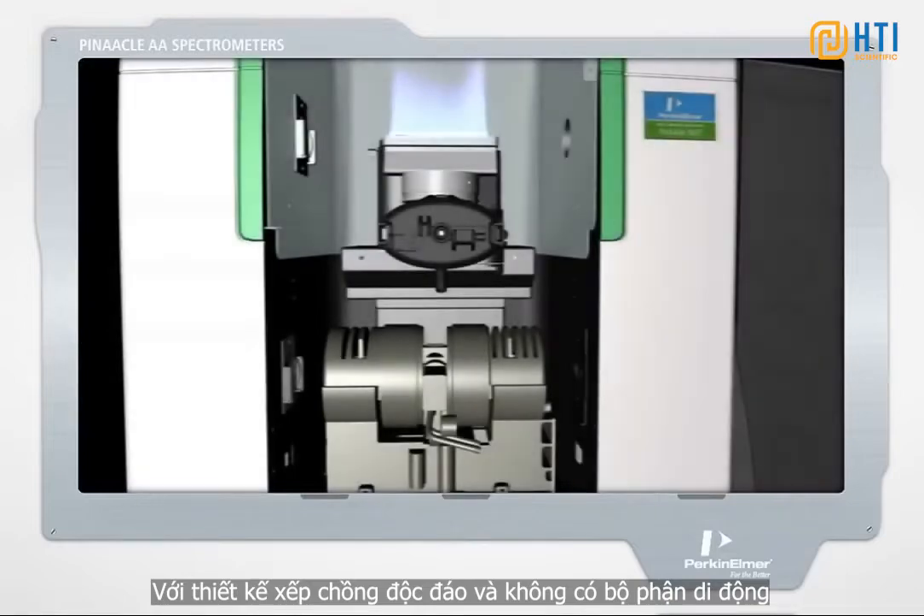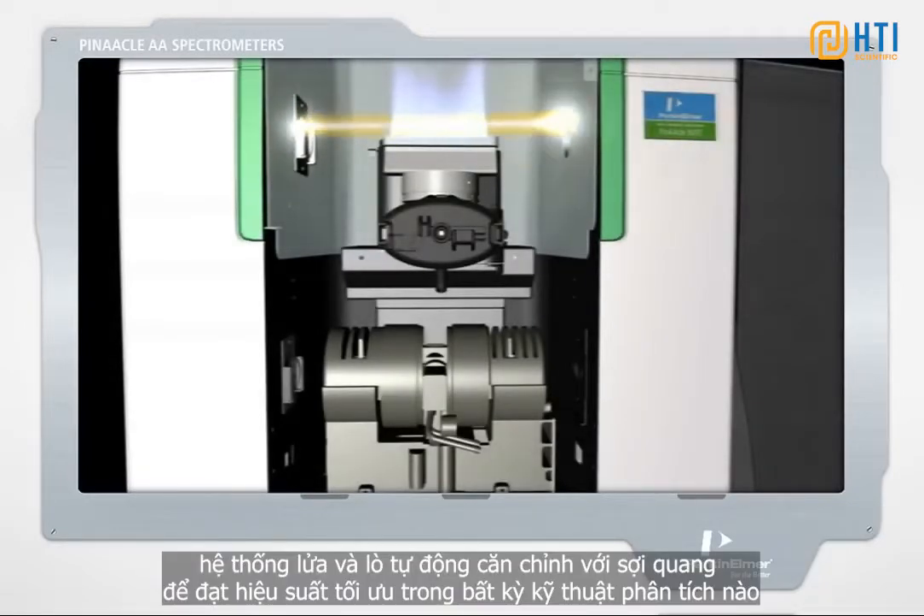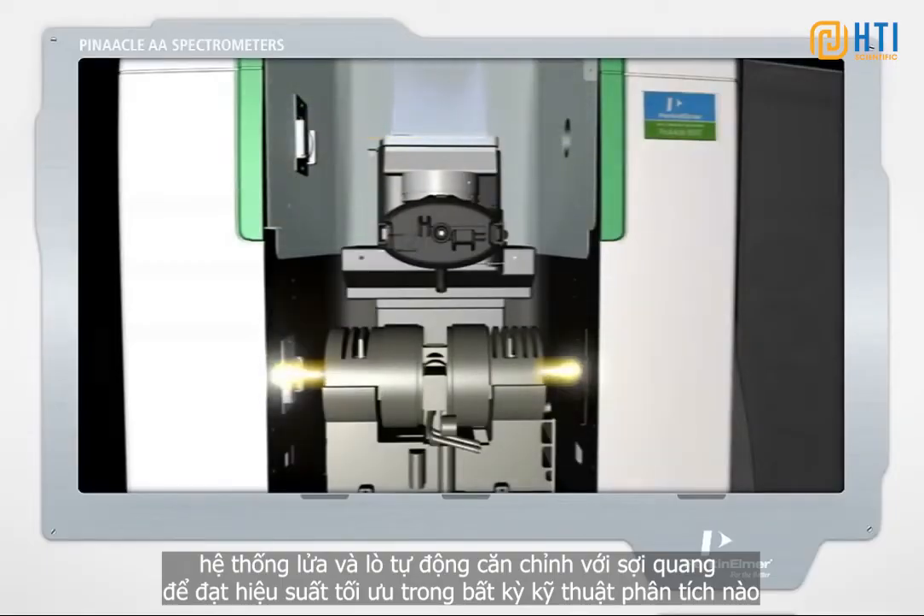With a unique stacked design and no parts to move, the flame and furnace systems automatically align with the fiber-optics for optimum performance in either analysis technique.